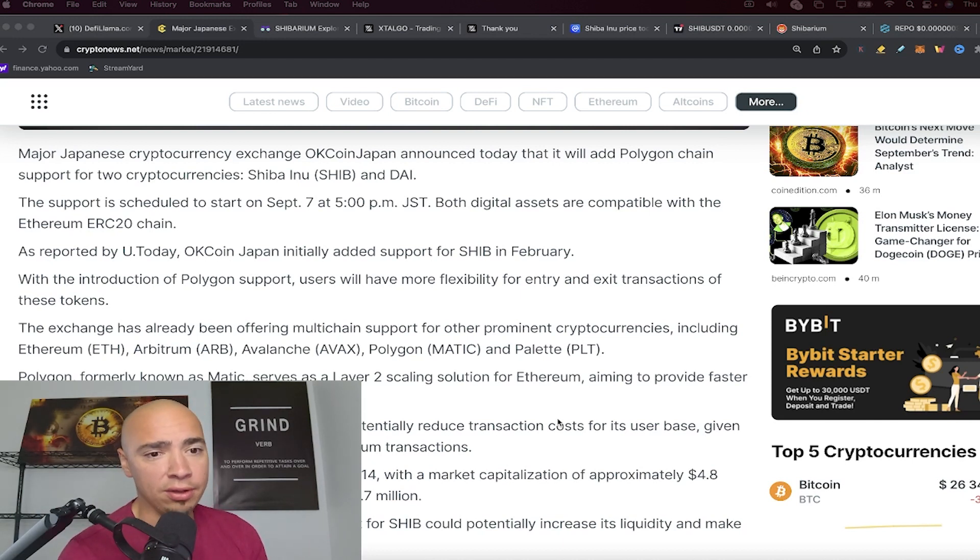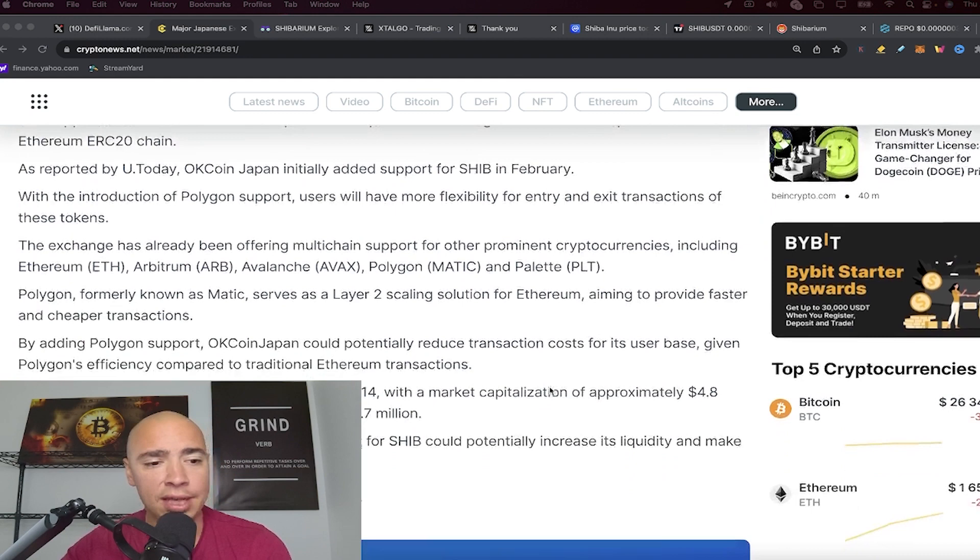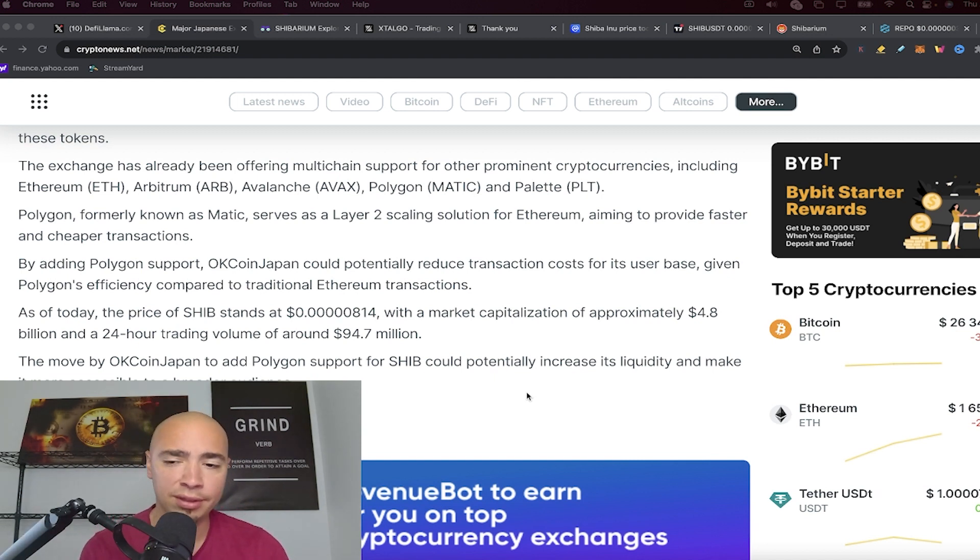The fact that OKCoin Japan now has Polygon support for SHIB might not be a huge deal right now, but could be big down the line. This move should potentially increase SHIB's liquidity in the short term and make it more accessible to a broader audience, especially as widespread adoption grows.